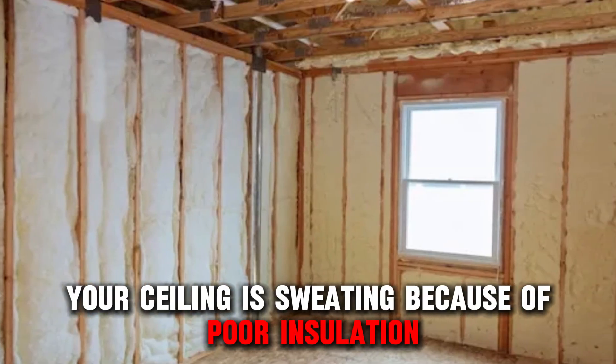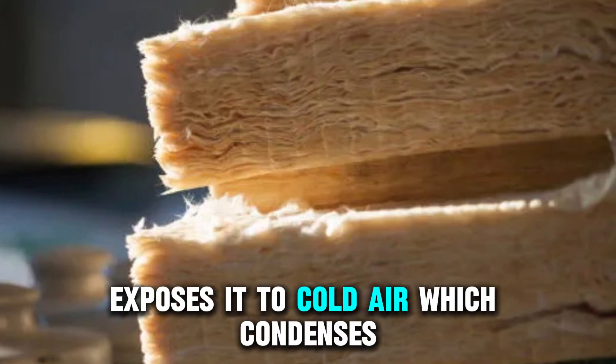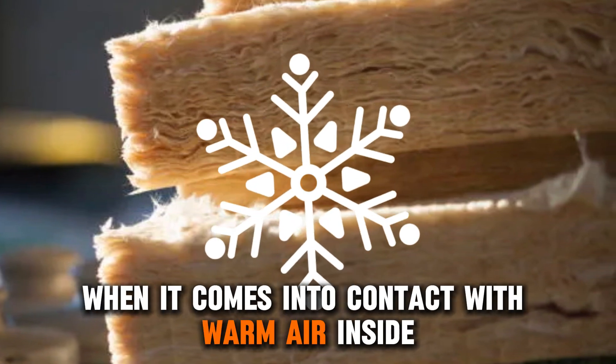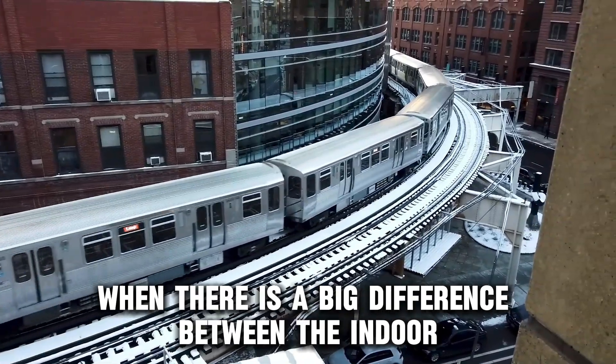Your ceiling is sweating because of poor insulation. Poor insulation in parts of your ceiling exposes it to cold air, which condenses when it comes into contact with warm air inside. This is especially so during the winter months